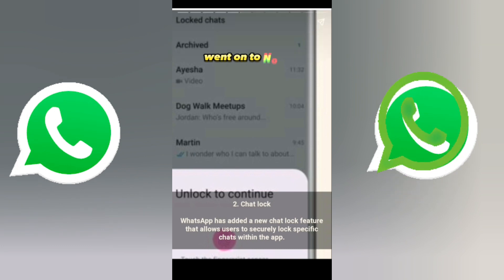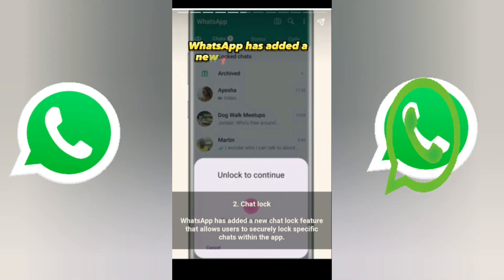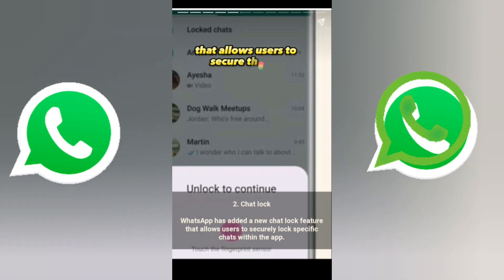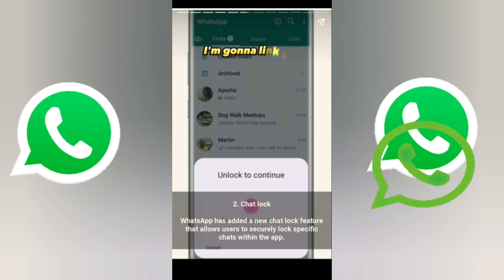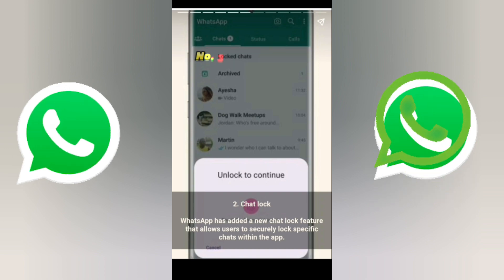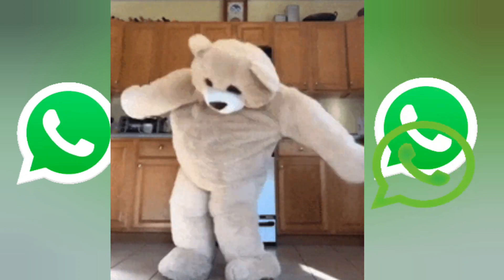Number two is chat lock. WhatsApp has added a new locking feature that allows users to securely lock specific chats within the app. I'm going to link that video in my description so you can check it out and see how you can do that.